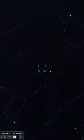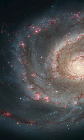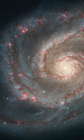While small scopes will show this galaxy, you will probably need a 300mm scope or larger to see its spiral arms. Messier 51 is another favorite among amateur astrophotographers, as its grand spiral design is face on.